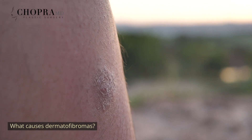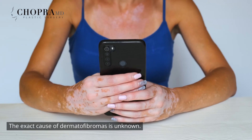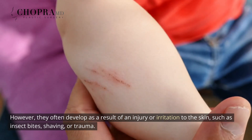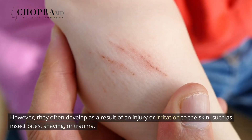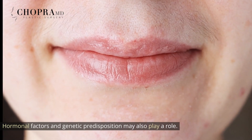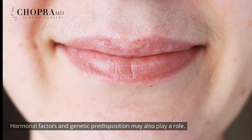What causes dermatofibromas? The exact cause of dermatofibromas is unknown. However, they often develop as a result of an injury or irritation to the skin, such as insect bites, shaving, or trauma. Hormonal factors and genetic predisposition may also play a role.